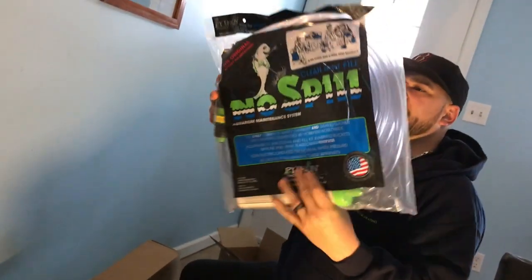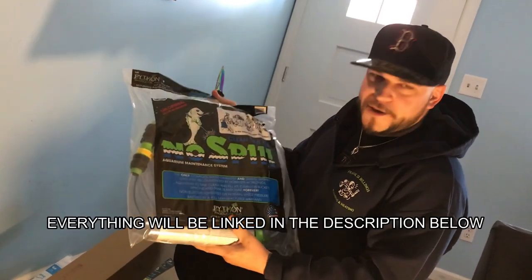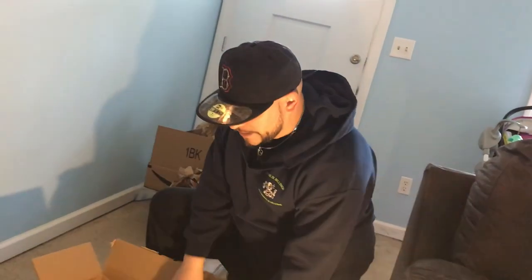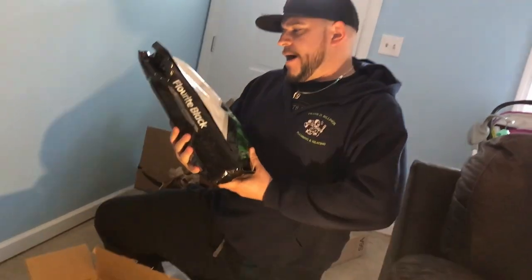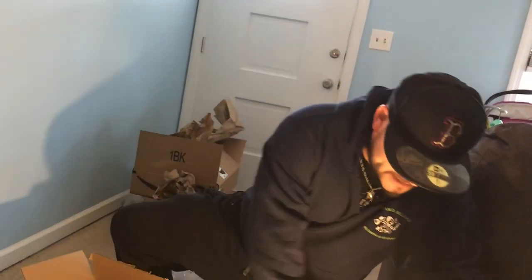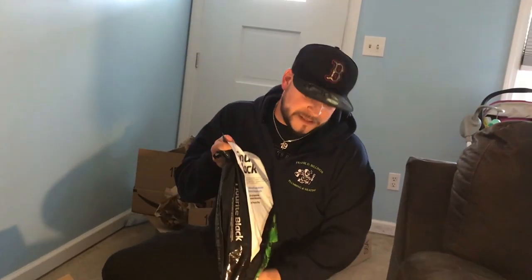We ordered the Python system, or the Aquarium Maintenance System. It does everything from draining out your water, to doing water changes, to filling them. We also ordered some cool plants — those will be here in a few days. We're going to set up the tank in the meantime. And we went with the Fluorite Black substrate. I had really good recommendations. So we got two bags of that for a 20-gallon tank that we're going to be setting up for the planted tank.